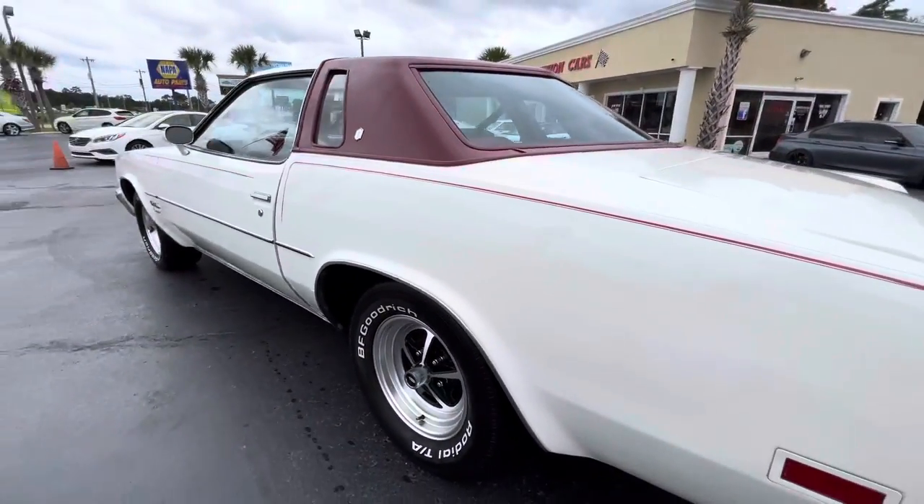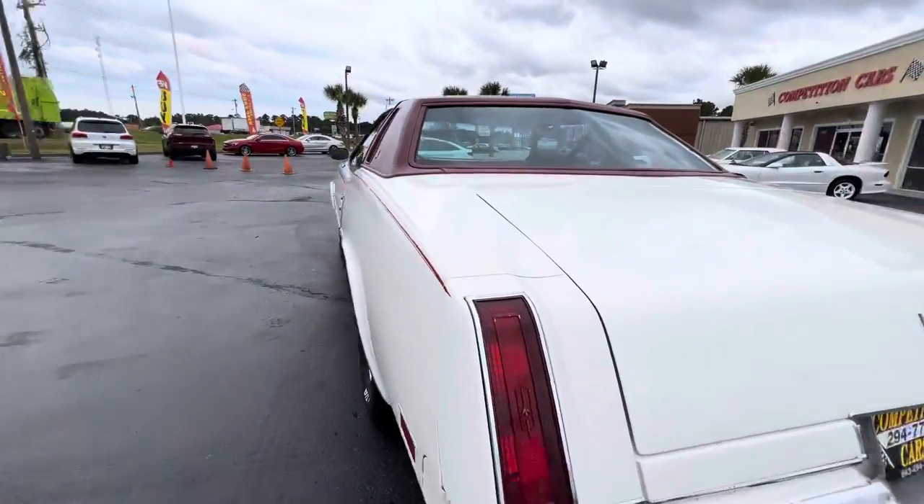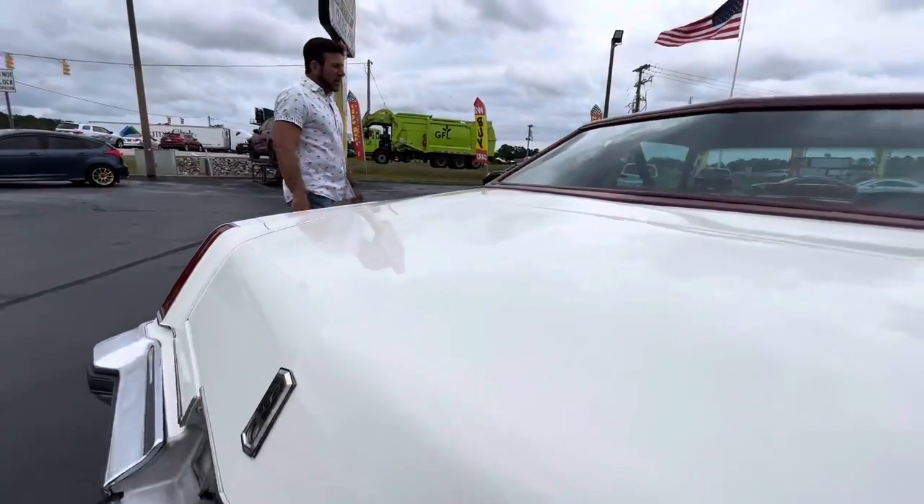Car's been reconditioned, freshened up, serviced, ready to go. So Christian, we'll just do a little quick walk around on the outside and we'll take a driving video.